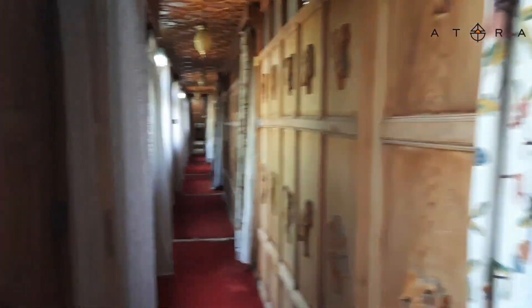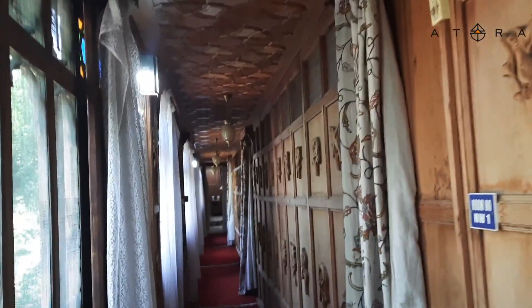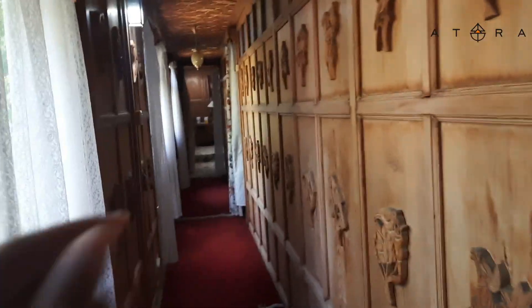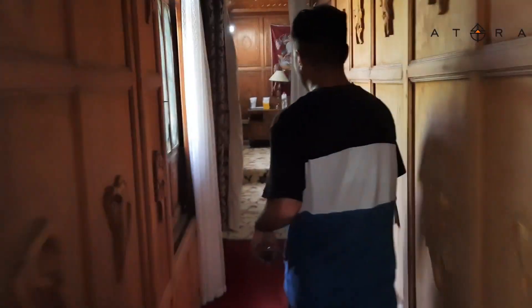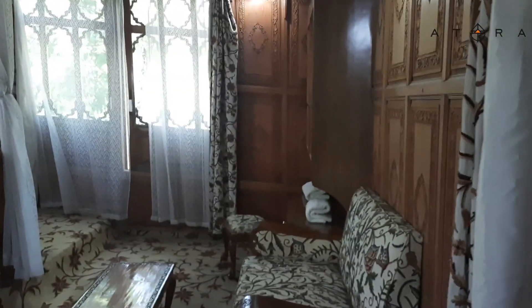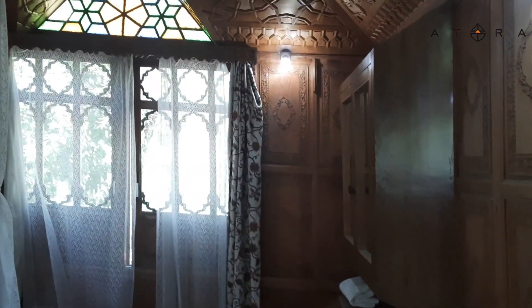I can show you the room. This is the corridor — a big corridor. You can see the rooms of the houseboat.